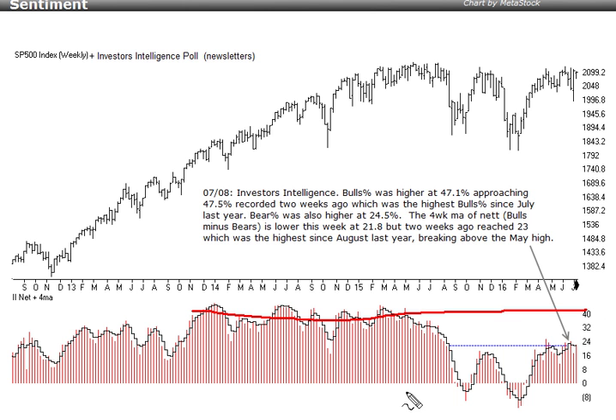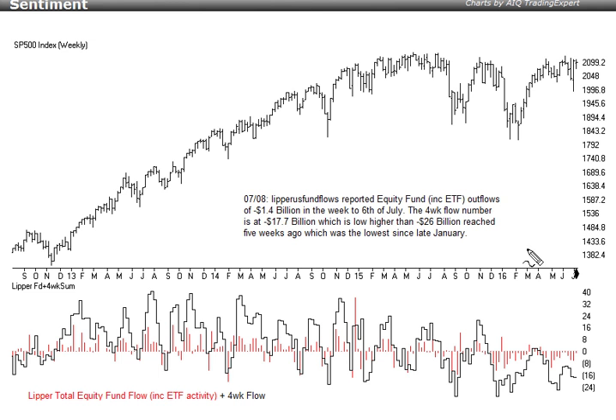Looking at the Lipper US fund flow data, they reported outflows again this week — the week to July 6th — of $1.4 billion, giving a total four-week summation of negative $17.7 billion outflow. That is low but higher than the negative $26 billion reached five weeks ago. Again, five weeks ago there was that extreme negative sentiment. As far as the sentiment indicators go there's nothing here to worry us and indicate that prices will come immediately lower.